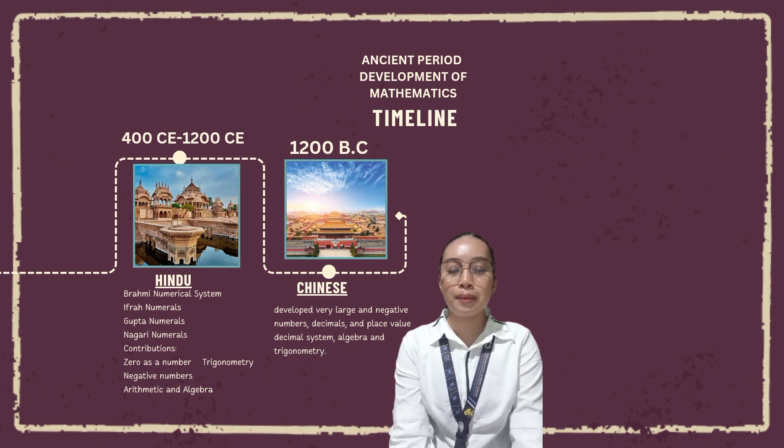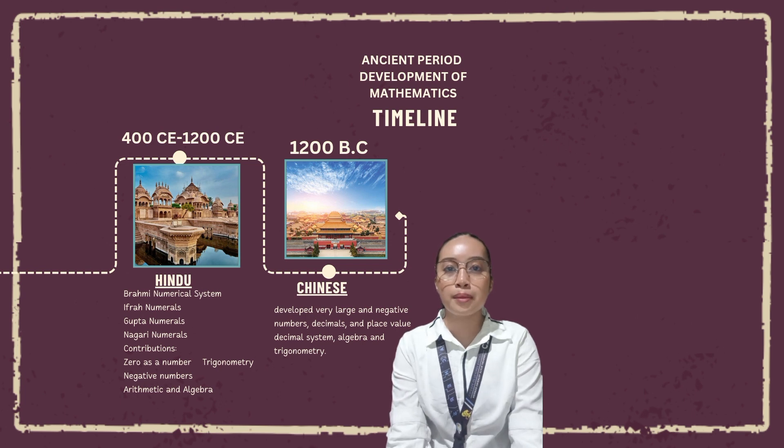Ancient Chinese mathematics did not develop an axiomatic approach but made advances in algorithm development and algebra. The achievement of Chinese algebra reached its zenith in the 13th century when Zhu Shijie invented the method of four unknowns. This method is based on laying out sticks in a specific way based on the multiplication problem being solved and counting the intersections of the sticks. Chinese math is rooted in a base-10 number system, but represents a more visual method of calculation.